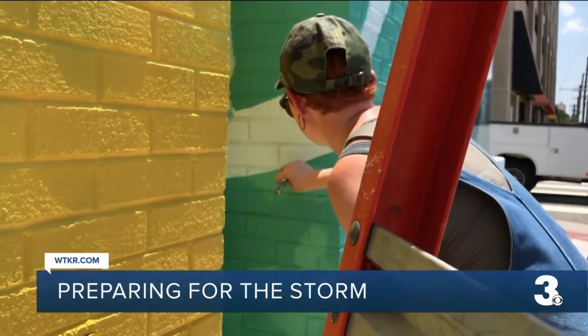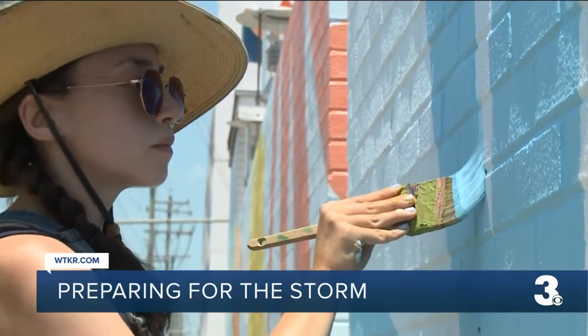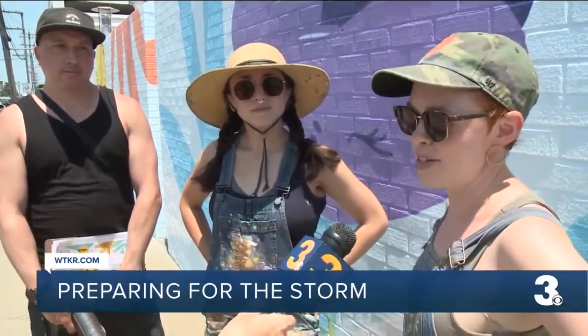These artists from DC and Baltimore hope they can get three murals painted before the storm. "We're just going to keep going as fast as we can, work late into the night, and hopefully we can get some done in the next couple of days, even if it's raining a little bit."